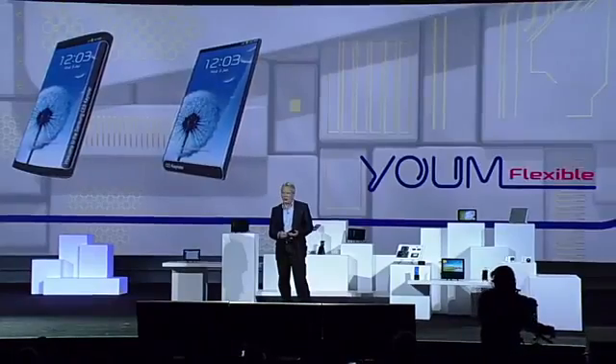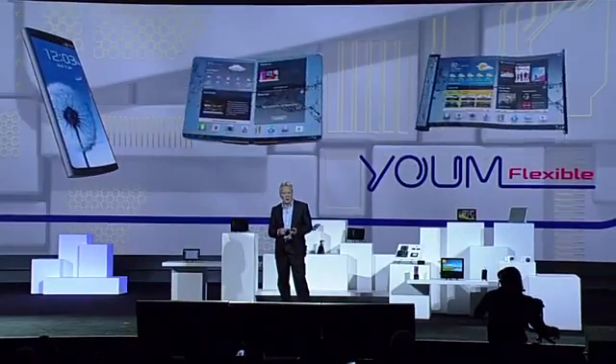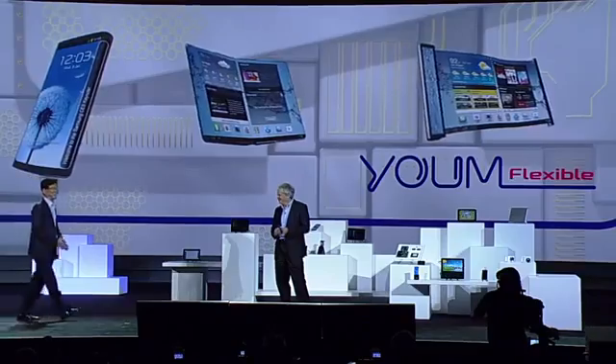It's only going to get better. This kind of display technology is going to allow our partners to create a whole new ecosystem of devices — devices with bent, foldable, and rollable screens. That's very exciting, Brian. Now let's take a look at how this new display future might play out.